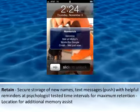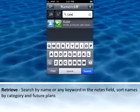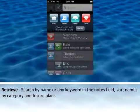Number two: Retain. Secure storage of new names with text messages and helpful reminders. And number three: Retrieve. Search by name or any keyword in the note field, and sort by name, category, or future plans. For a complete overview of how fast and clever this app is, check out Nimerick's website. The app is not free, but priced affordably.